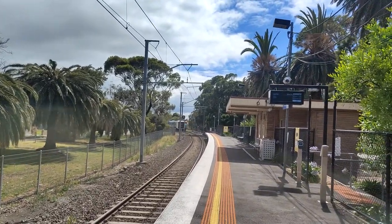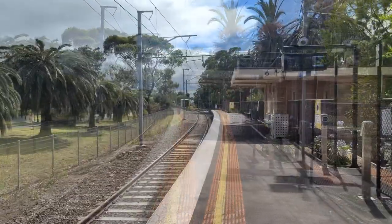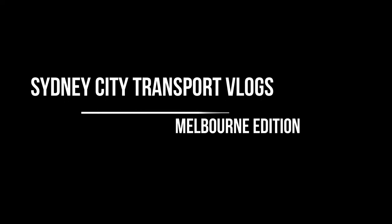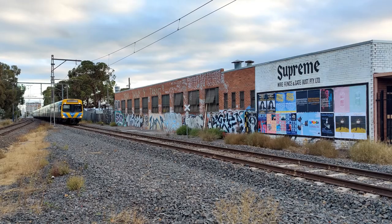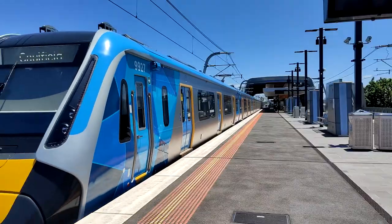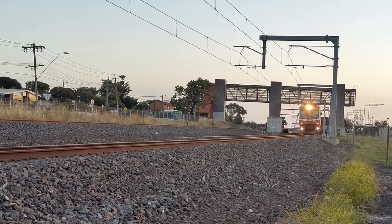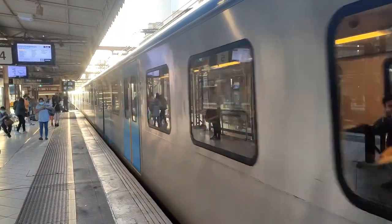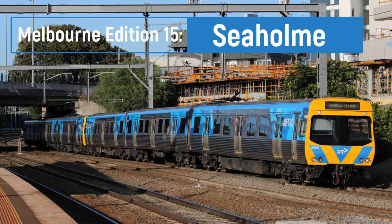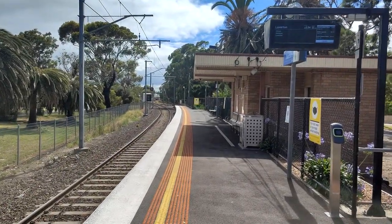Hello and welcome back to my channel. Today I'm here at Seahome Station on the Werribee Line. That was a Nick's Traveller set on the Flinders Street service.